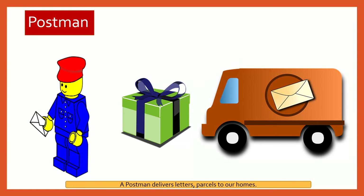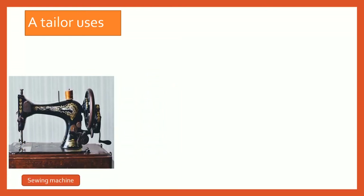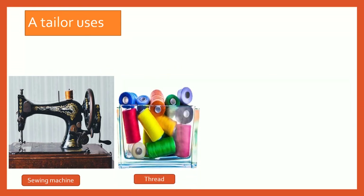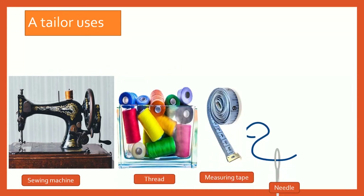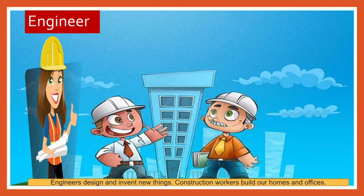Postman. A postman delivers letters and parcels to our homes. Tailor. A tailor stitches and mends our clothes with a sewing machine. A tailor uses a sewing machine, thread, measuring tape, needle, and scissors. Engineers design and invent new things. Construction workers build our homes and offices.